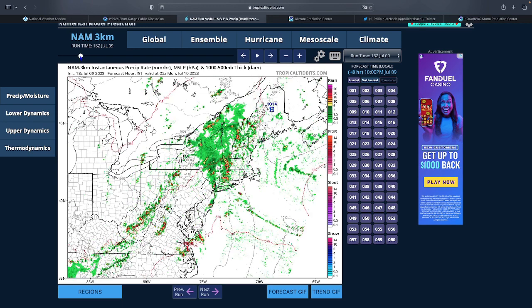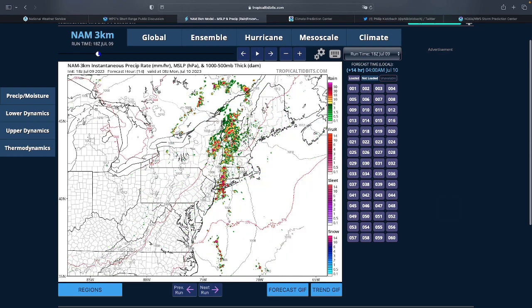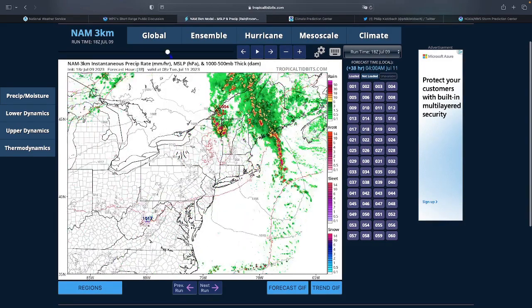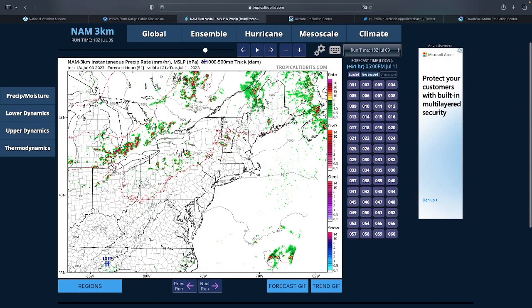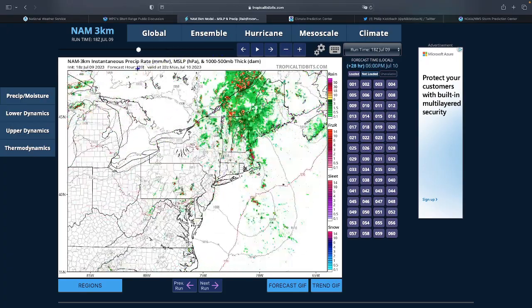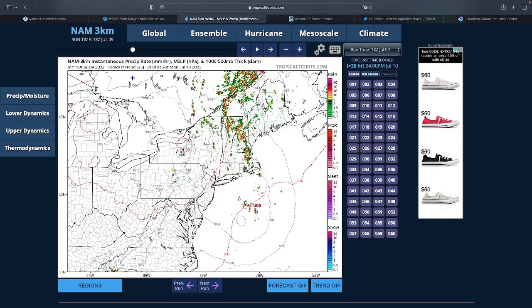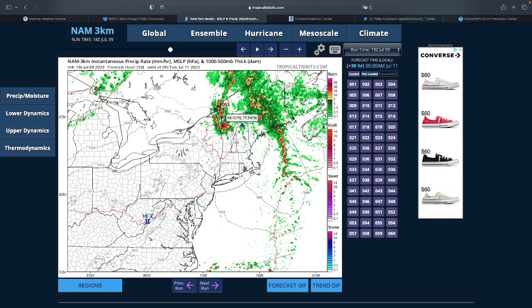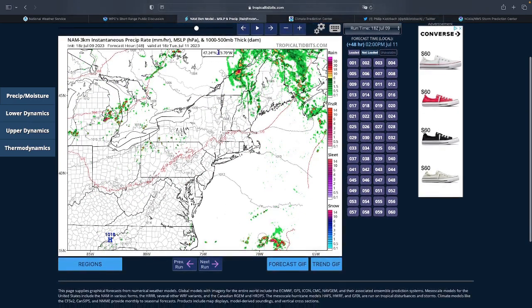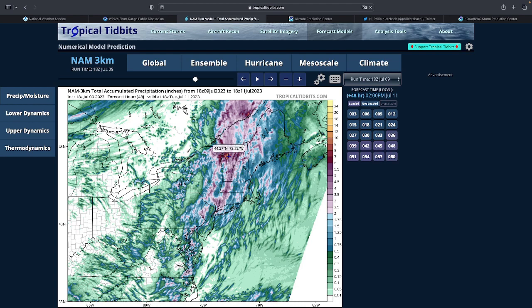Around 10 PM storms come through New York City, pass through, and then in Vermont they start building in the middle of the night. The rain keeps coming northward, training over the area even into Tuesday. Around the end of Tuesday towards the evening it starts clearing out. The heaviest rain looks to be tonight into tomorrow morning, with consistent heavy rain throughout the day and another batch through early Tuesday morning lasting to late afternoon.